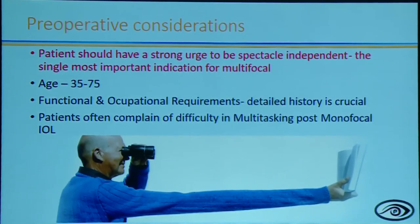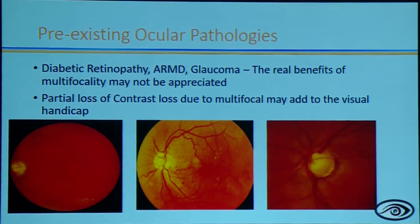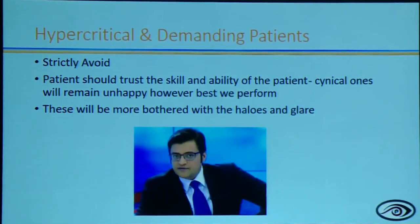The most important preoperative assessment consideration is a strong patient desire for spectacle independence — do not push patients toward presbyopia-correcting IOLs unless they genuinely request it. Pre-existing ocular pathologies must be evaluated since these are premium IOL patients with high expectations. Hypercritical patients who ask too many questions or demand a guarantee of spectacle-free vision are not ideal multifocal candidates and should be directed toward monofocals. If there is intraoperative vitreous loss, do not feel pressured to place a multifocal just because the patient has paid — counsel the patient, place a monofocal or consider a single-eye multifocal approach.